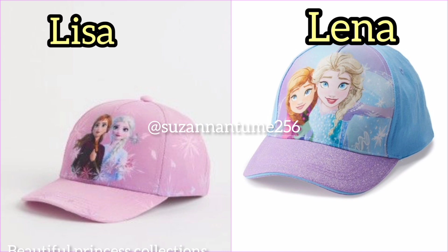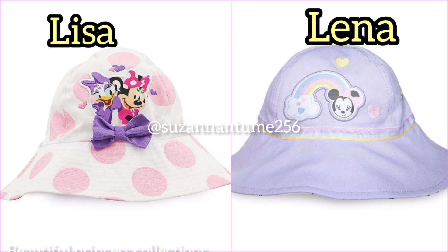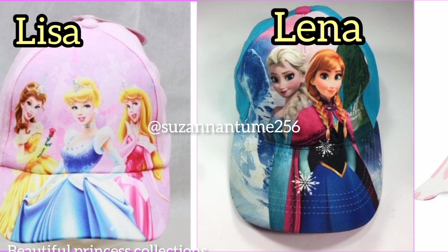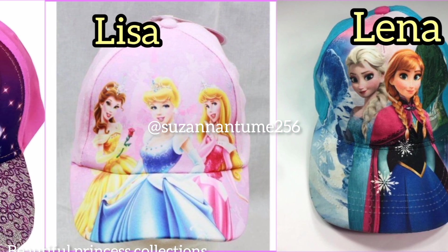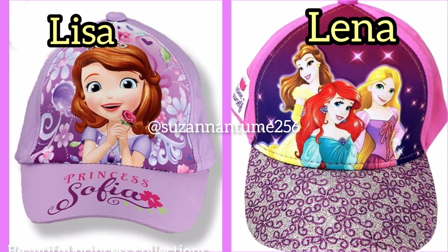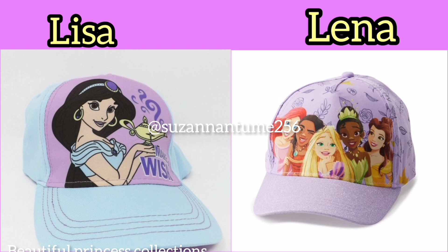Most of our teens and toddlers love to feel connected to different cartoons. That's why you find that in this generation, most items for teens and toddlers — when it comes to clothing, school items, and party items — all have those different collections of different princesses and cartoon characters.